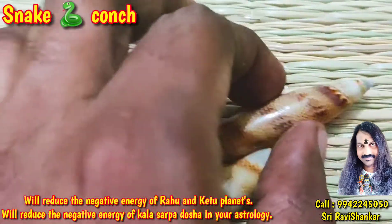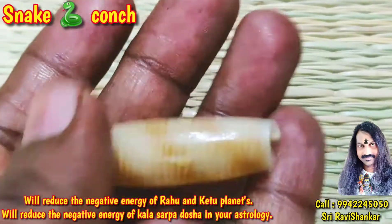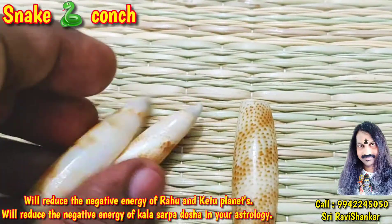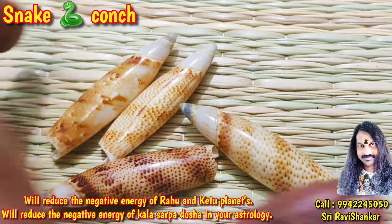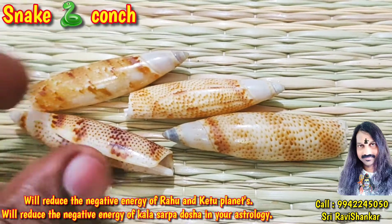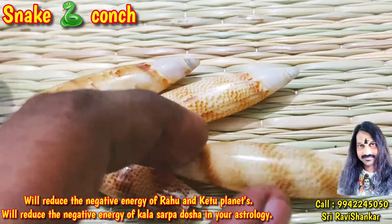Such a beautiful conch — all like a snake pattern. It is a very rarest conch. It is called snake conch. It will remove negative energy of Rahu and Ketu produced in astrology. It is a rare collection.